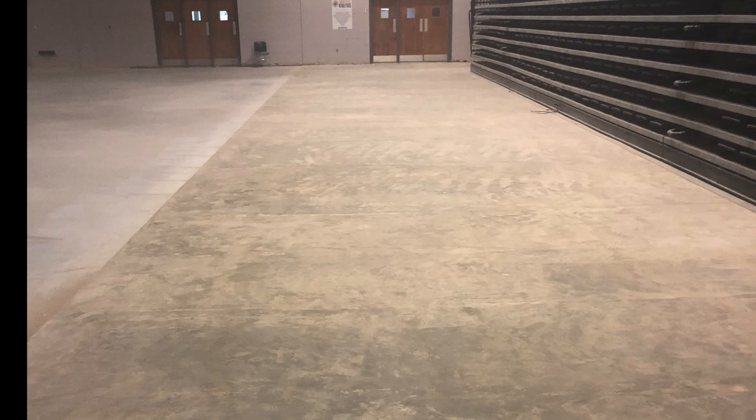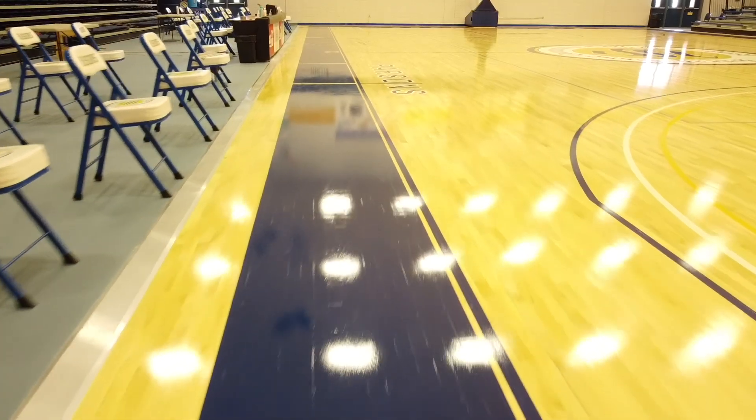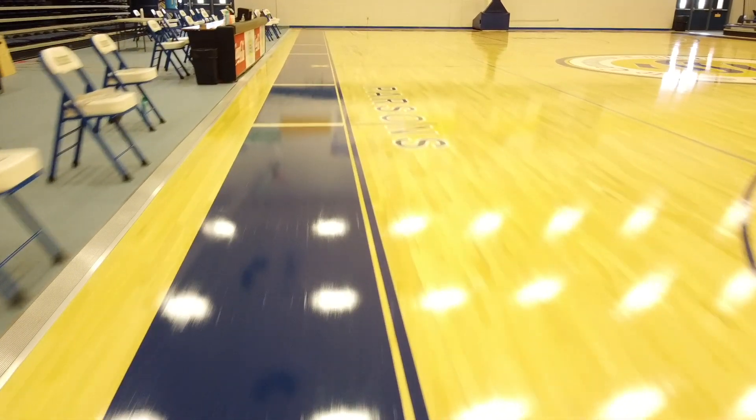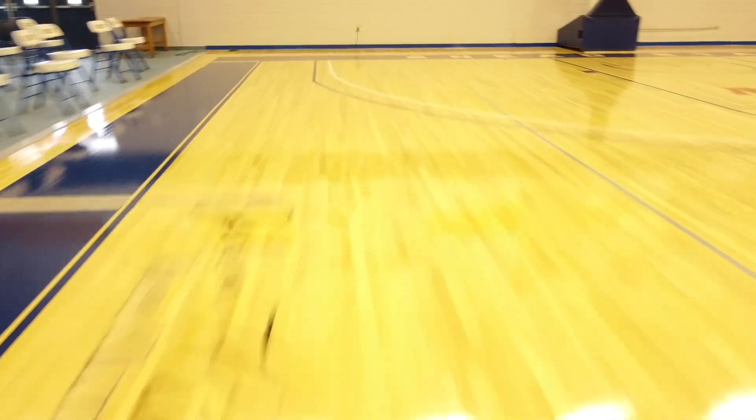Following the removal of the existing gym floor and the concrete subfloor beneath it, Boatner provided a new concrete slab designed to accommodate the new maple floor while maintaining the use of a synthetic multi-purpose floor system at the perimeter of the wood.